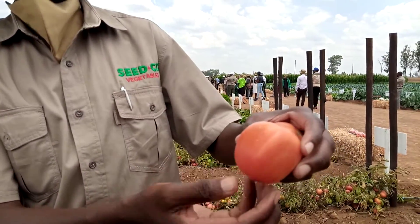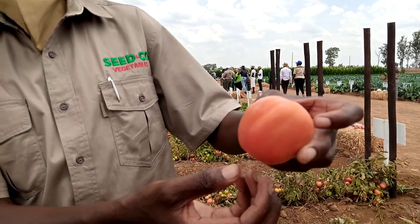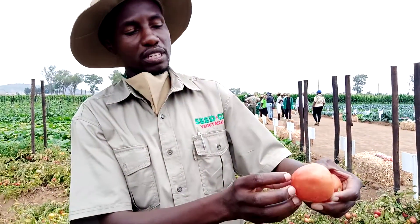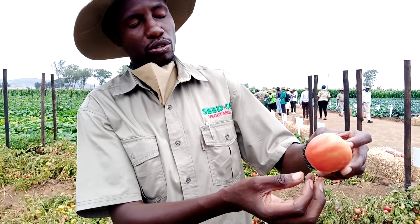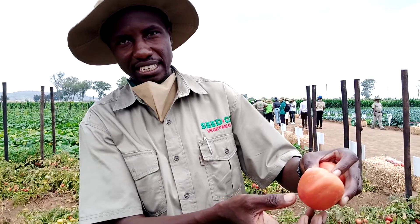When we say 'blocky round,' as you can see this fruit that I'm holding here — if you look at it, you're looking for a round tomato. It's almost round, as you can see. At the same time, it's not really as blocky like you would expect to see, like the Roma variety which is longer.